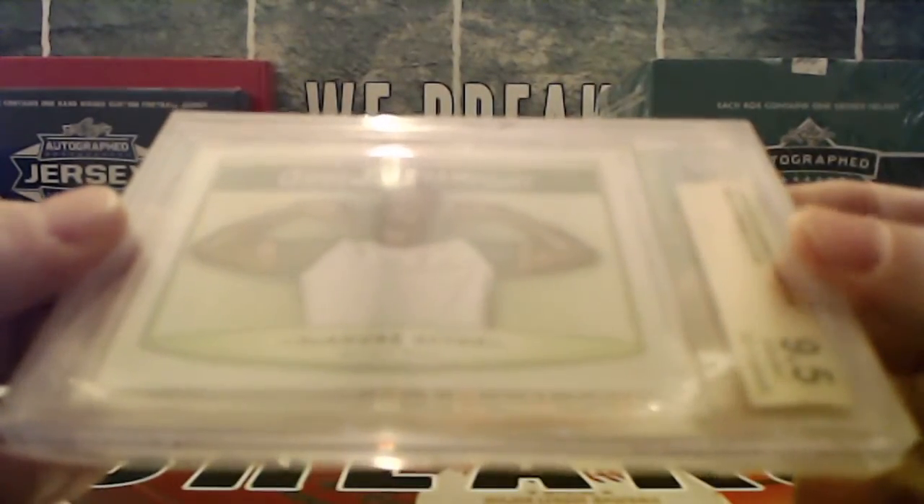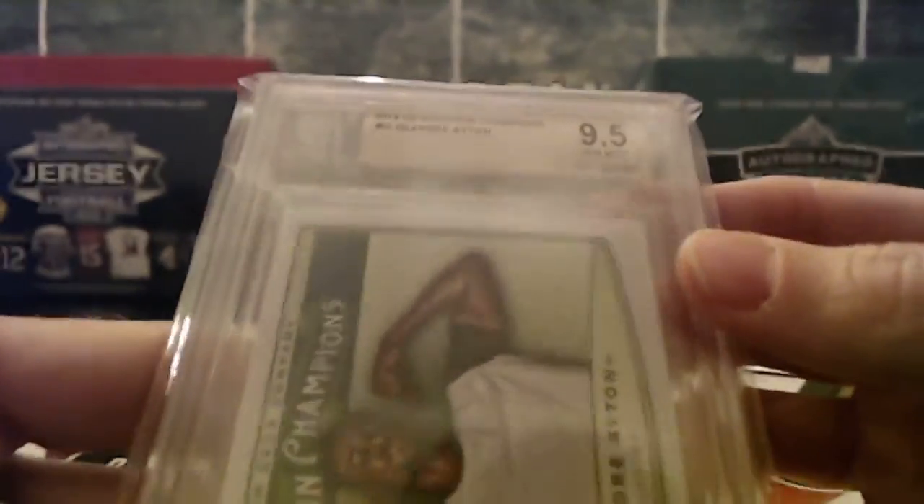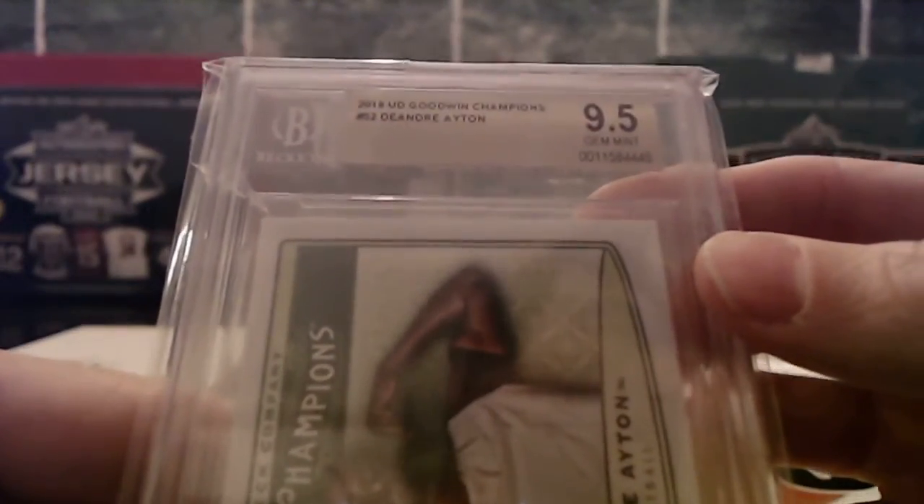We got a DeAndre Ayton, Upper Deck Goodwin Champions 2019 — also a Beckett graded nine-and-a-half. So that'll be Phoenix, which will be Steven S.